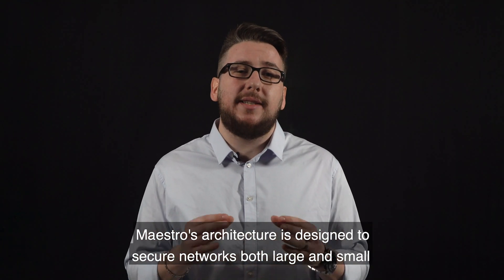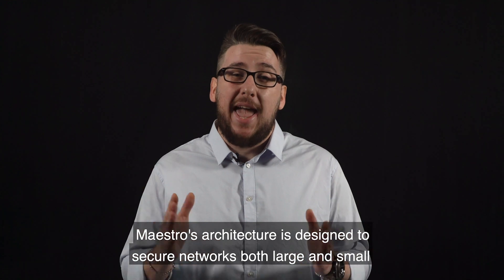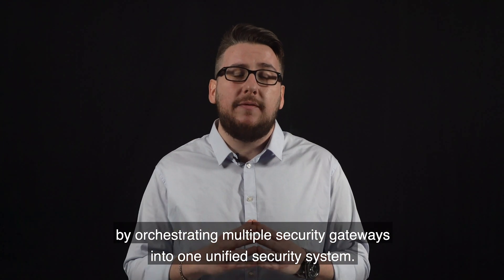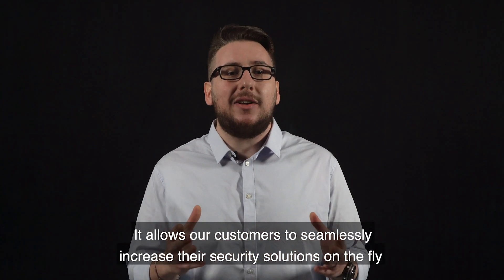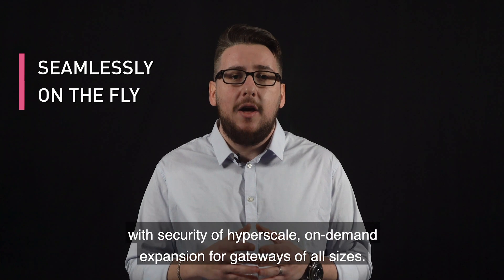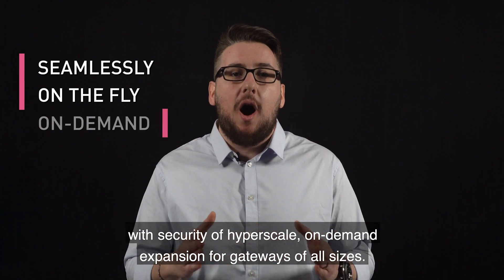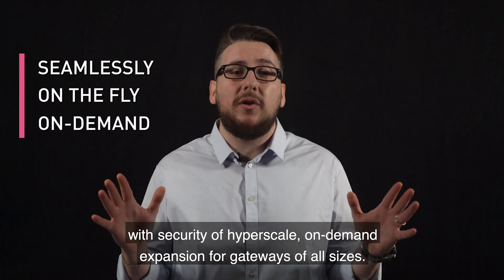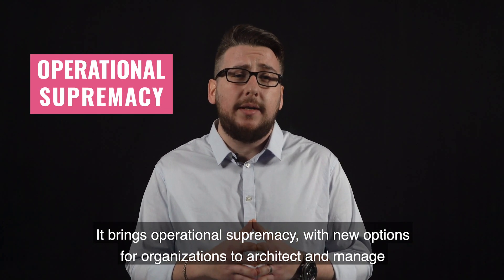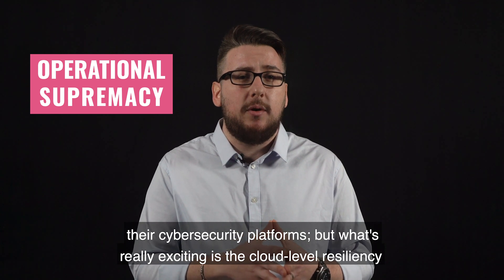Maestro's architecture is designed to secure networks both large and small by orchestrating multiple security gateways into one unified security system. It allows our customers to seamlessly increase their security solutions on the fly with security of hyperscale, on-demand expansion for gateways of all sizes. It brings operational supremacy with new options for organizations to architect and manage their cybersecurity platforms.